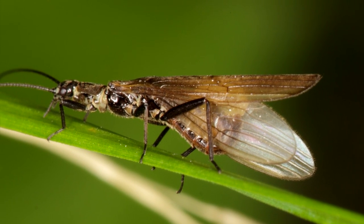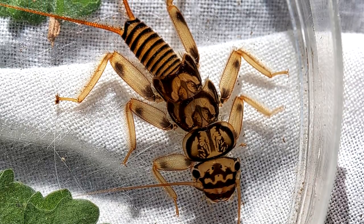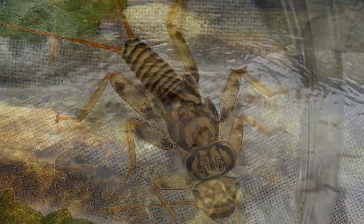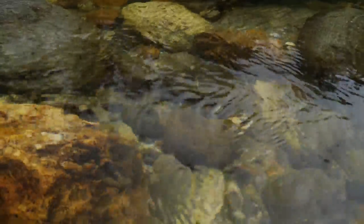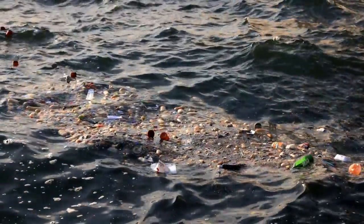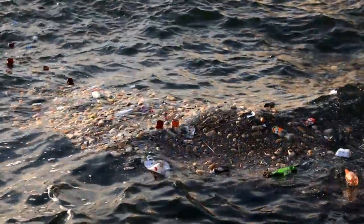There are more than 3,000 living stonefly species around the world. They occur on every continent except Antarctica. However, they have a preference for cold, oxygenated water with an observable current. Stoneflies are not tolerant of polluted water, so they're an excellent indicator of clean water.